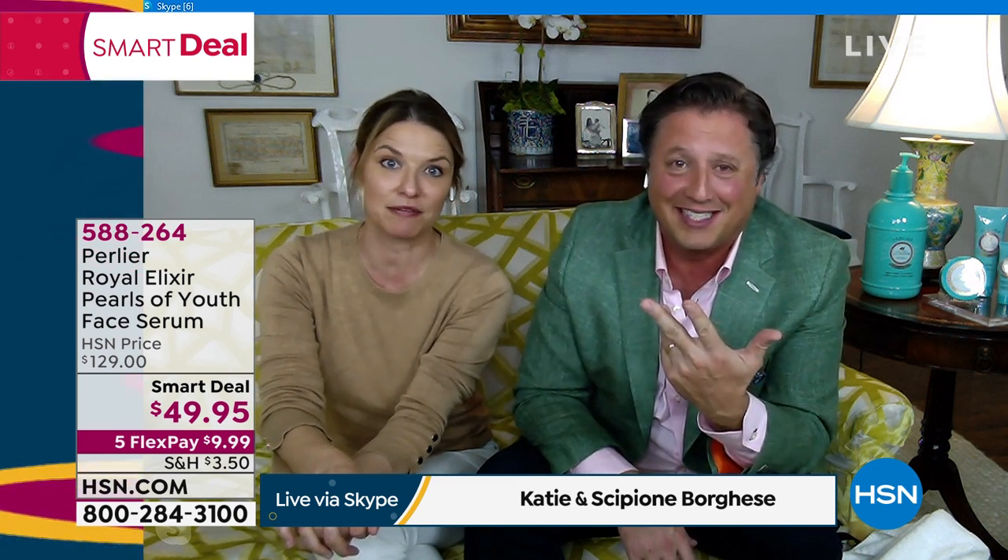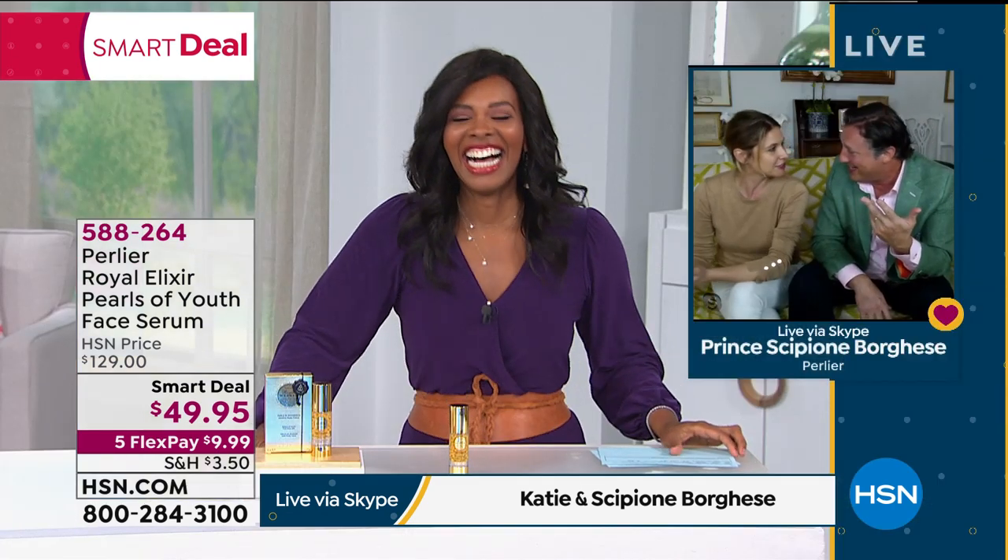We've worked really hard on those proprietary spheres. Their vegetable sphere is 100% natural, and they break as you pump, as you notice. It is the one product I told my wife — if there's any product I should use to make my skin better, this is it. My wife's only 41. What's my name? Catherine.